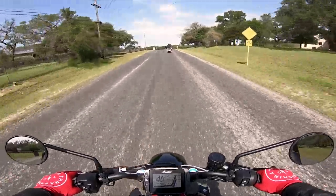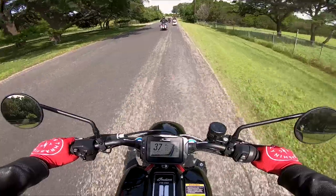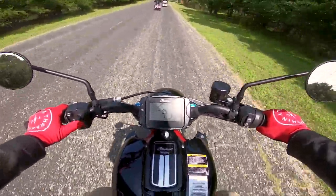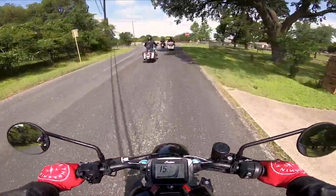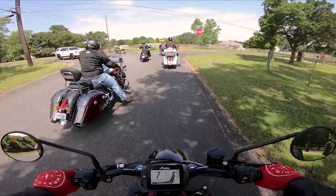At low speed this bike handles amazingly — it would be perfect for an urban environment. The guy was also showing us that you can flip through your screens and menus with your handlebar controls, which is pretty nice. This bike also comes with ABS, cruise control, and traction control standard.